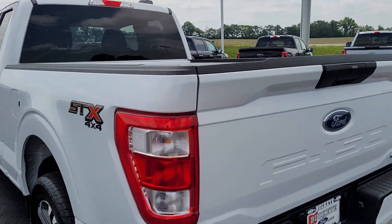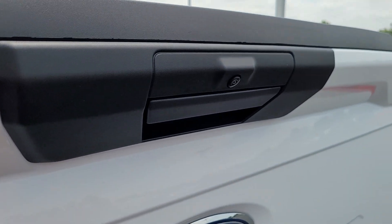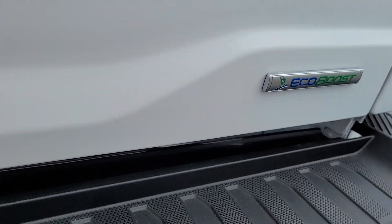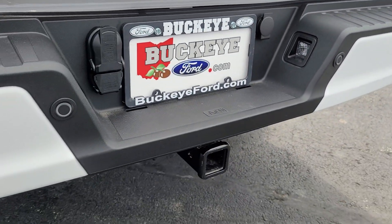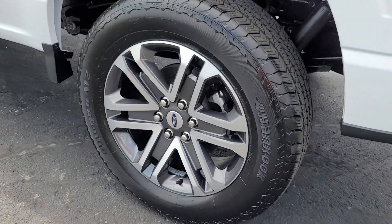These are just some of the great options this vehicle comes with: Apple CarPlay and/or Android Auto, pre-collision system, keyless entry, heated driver's seat, remote engine start, heated mirrors, satellite radio, fog lamps, lane-keeping assist, and backup camera.